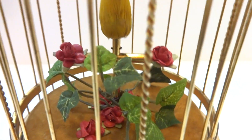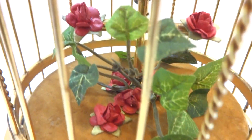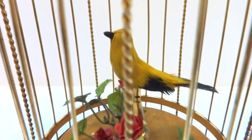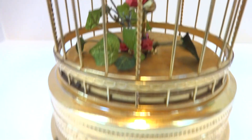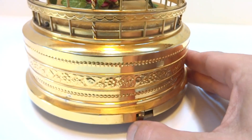Everything is original except for the foliage. I did replace the foliage and added some appropriate vintage paper roses as well, so it all fits as it should. Beautiful yellow bird, wonderful case. Fully serviced so it sings as it should.